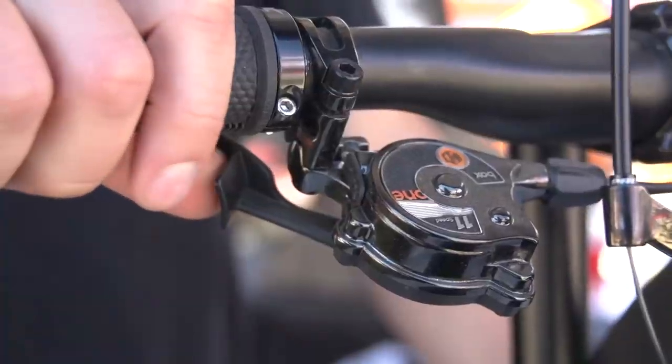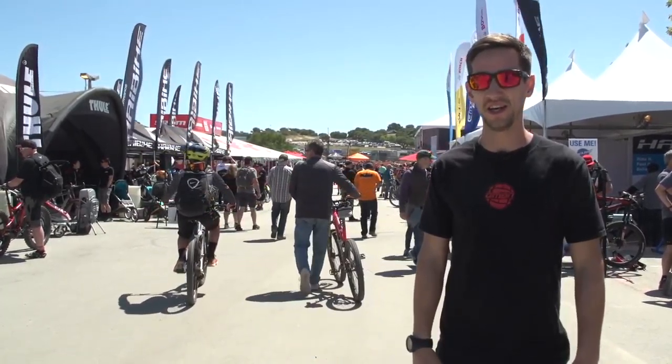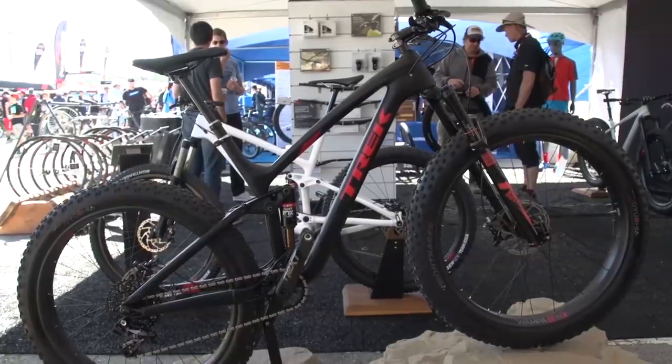There's absolutely loads of tech to see at Sea Otter, loads of new products. The trends this year seem to be e-bikes and fat bikes — my favorite.